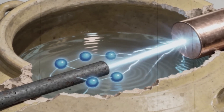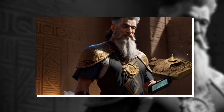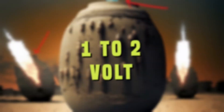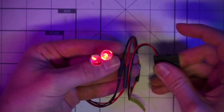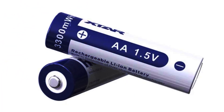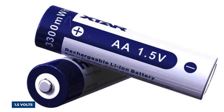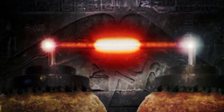So technically the Baghdad battery can generate electricity — but before you imagine ancient Mesopotamians charging their iPhones, let's pump the brakes. We're talking about a measly one to two volts, barely enough to make a tiny LED flicker, let alone power anything substantial. For context, a modern AA battery produces 1.5 volts. So we're in the same ballpark, but this is a device that's incredibly inefficient, fragile, and would require constant maintenance.